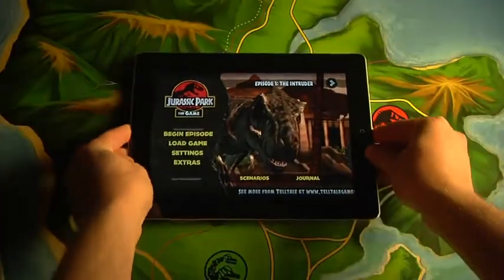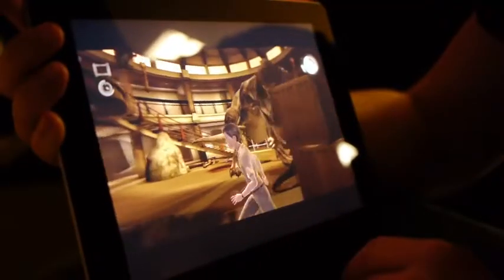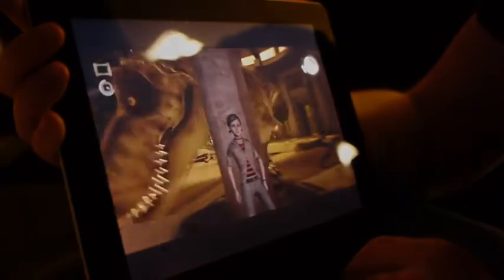We always knew that Jurassic Park the game was going to be something special on iPad 2, but we couldn't have known just how well the game would work on the platform, not just technically, but as an experience. iPad 2 offers a completely new way to experience the very same game that you'll see on full-size consoles and computers.